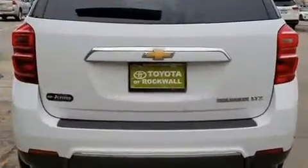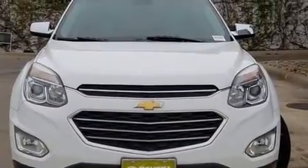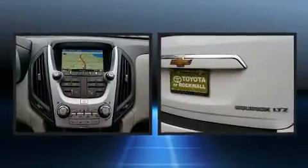A wealth of standard features mean that you no longer have to sacrifice, such as remote keyless entry, a power seat, an automatic dimming rearview mirror, heated seats, a power liftgate, rear wipers, and one-touch window functionality.